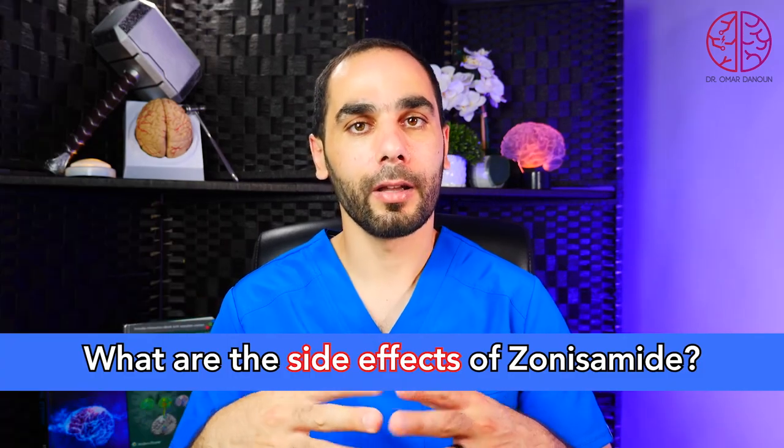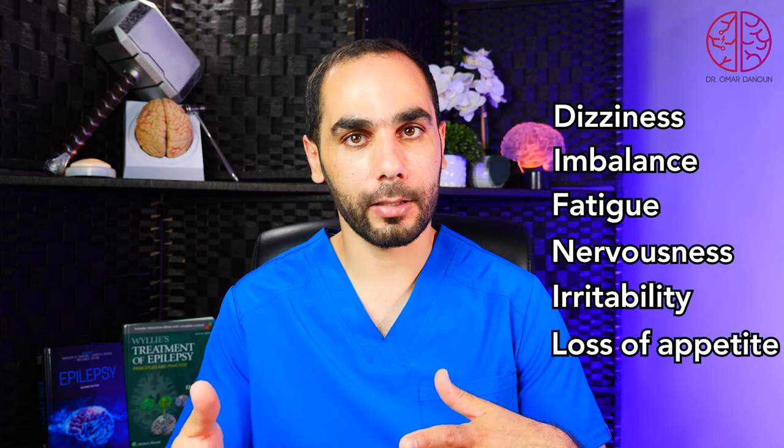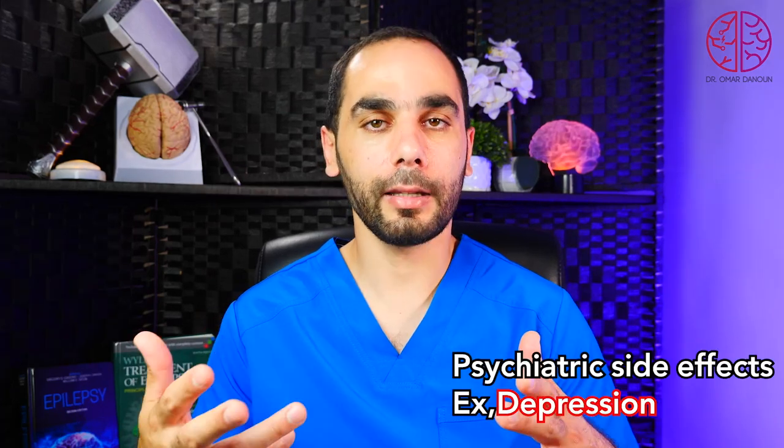What are the side effects of zonisamide? Common side effects that usually happen early in treatment include dizziness, imbalance, fatigue, nervousness, irritability, and loss of appetite and weight loss. These usually improve with time, apart from cognitive and thinking problems, which can last much longer. Zonisamide can cause decreased sweating, especially in children, which can increase body temperature and fever — particularly on hot summer days — so we should avoid direct sun exposure. It can also cause psychiatric side effects such as depression, anxiety, and irritability, especially in people with a prior history of psychiatric conditions, so it is very important to monitor for these closely.